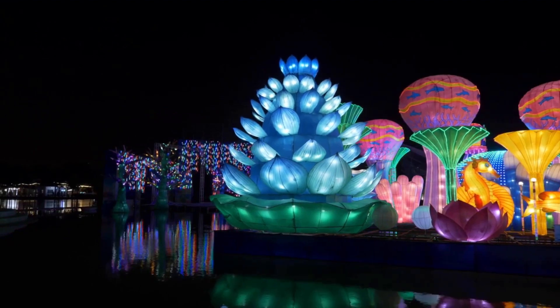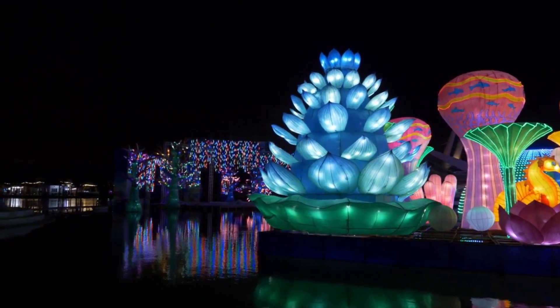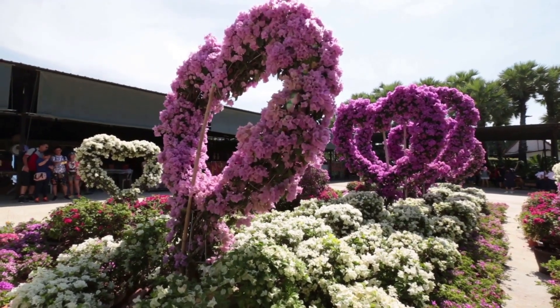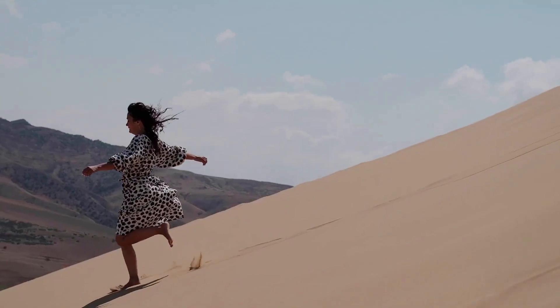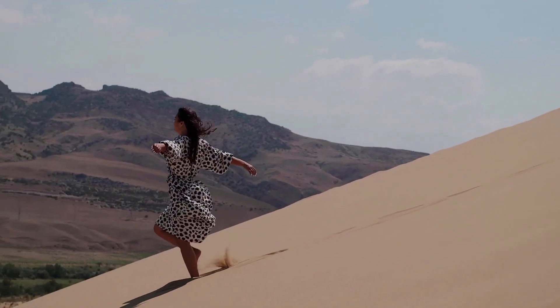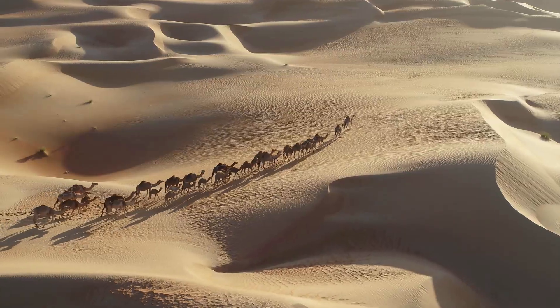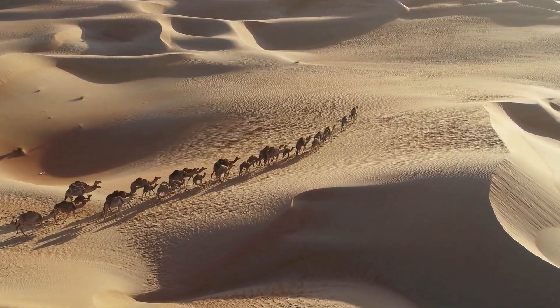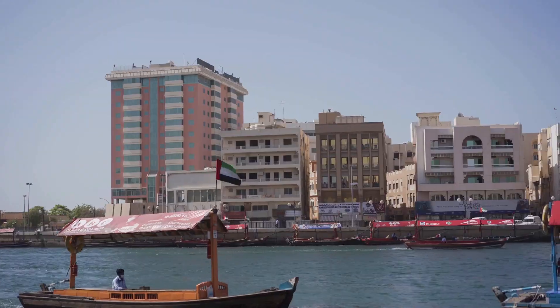Number 4: Dubai Miracle Garden — this is the world's largest flower garden and a stunning sight to behold. The garden is home to over 45 million flowers arranged in intricate designs. Number 5: Desert Safari — a desert safari is a must-do activity when in Dubai. You can go on a thrilling 4x4 ride through the dunes, enjoy a camel ride, and watch a traditional Arabian belly dancing show.